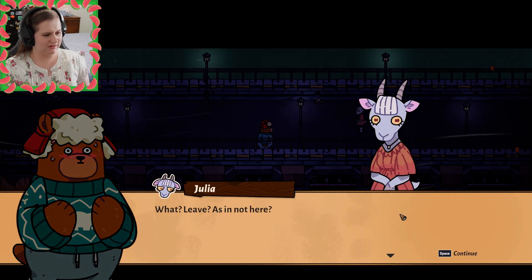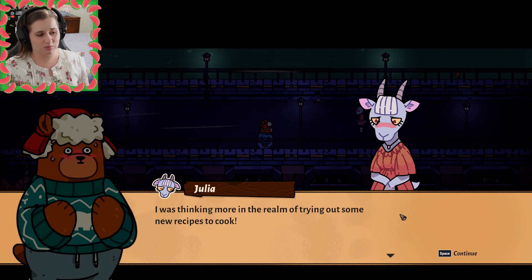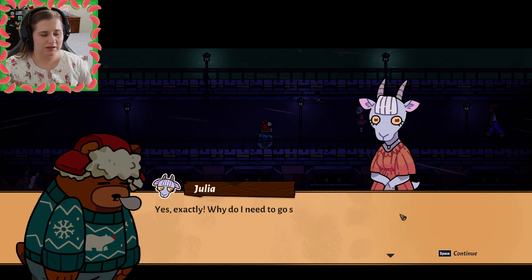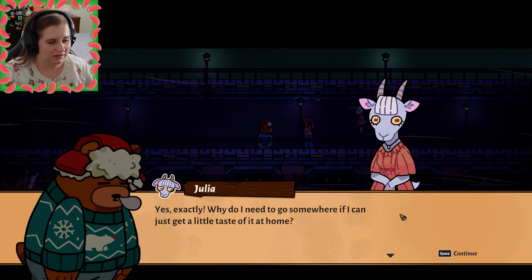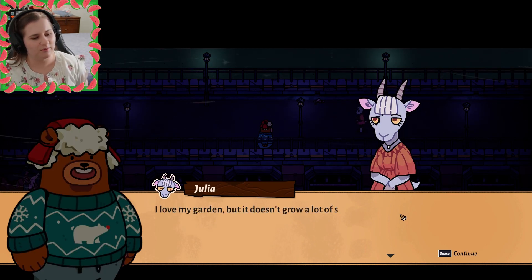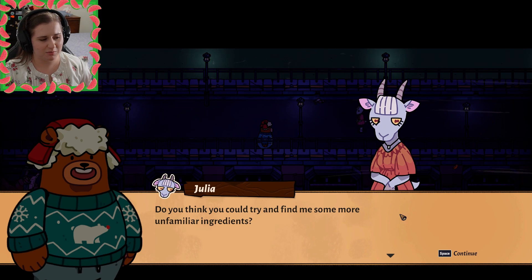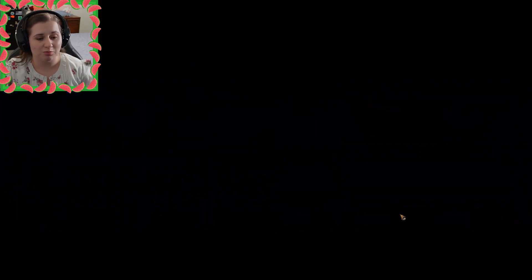What? Leave? As in, not here? No, no, no — I was thinking more in the realm of trying out some new recipes to cook. Yeah, that's fun too, I guess. Why do I need to go somewhere if I can just get a little taste of it at home? Kind of like traveling in your mouth. I love my garden, but it doesn't grow a lot of stuff. Do you think you could try to find me some more unfamiliar ingredients? Something that doesn't grow here, something fresh and zesty? Sure, ma'am — anything for you.